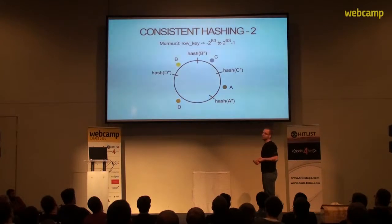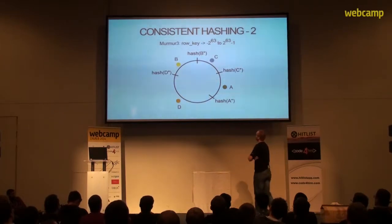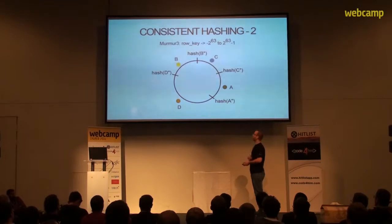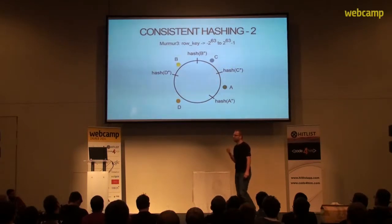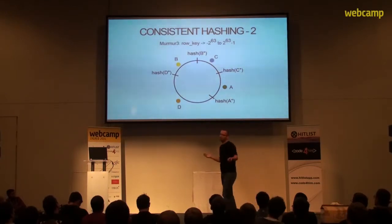The Cassandra engineers then thought: we'll let every node pick its own marker on the range. However, one thing we notice right away is that this division is not really fair, because node D might get a lot more data than node C. To make the distribution more fair, we can let every node pick multiple markers.